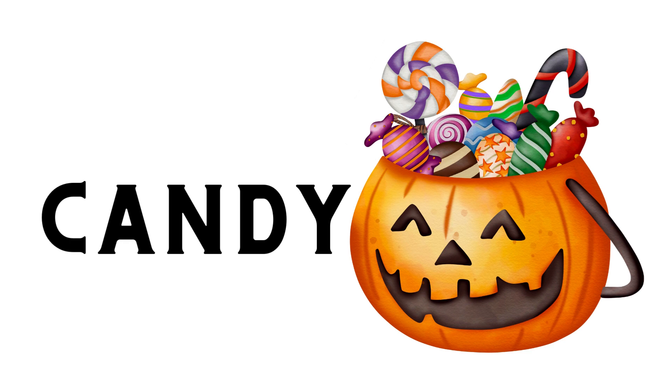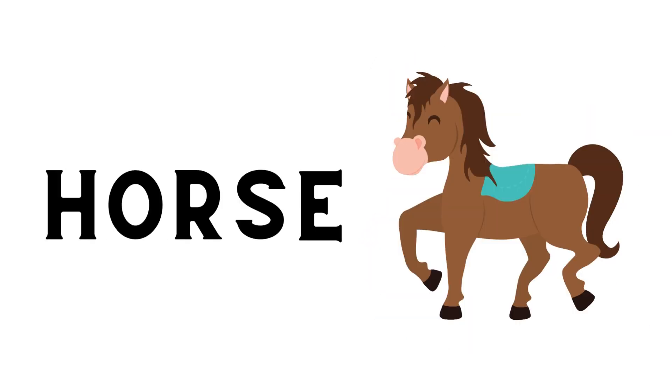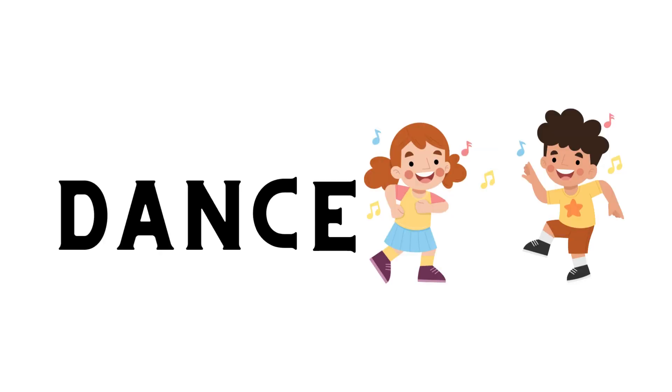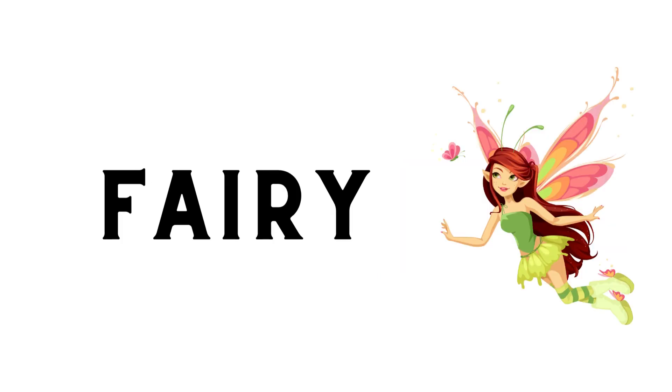Apple. Smile. House. Chair. Music. Ocean.